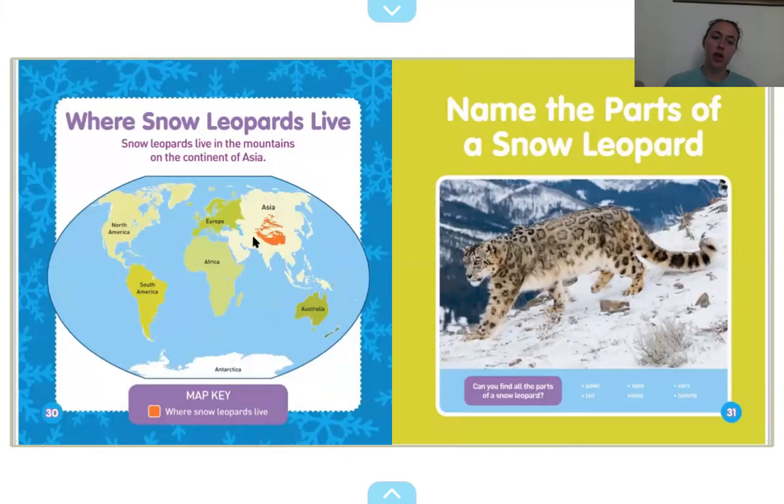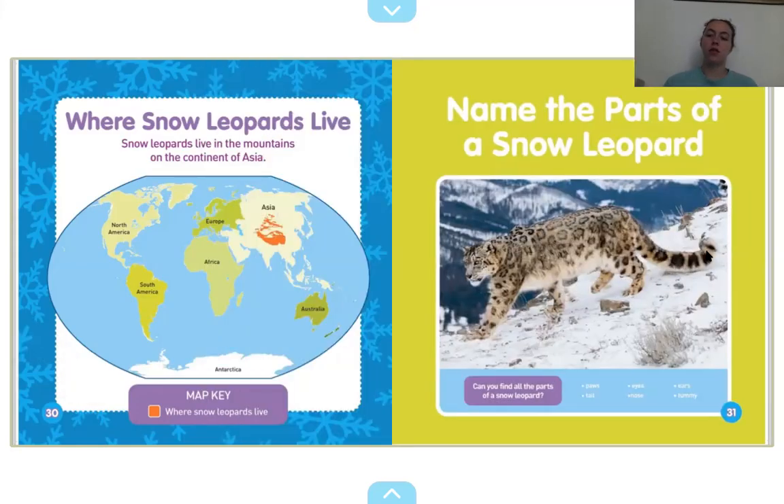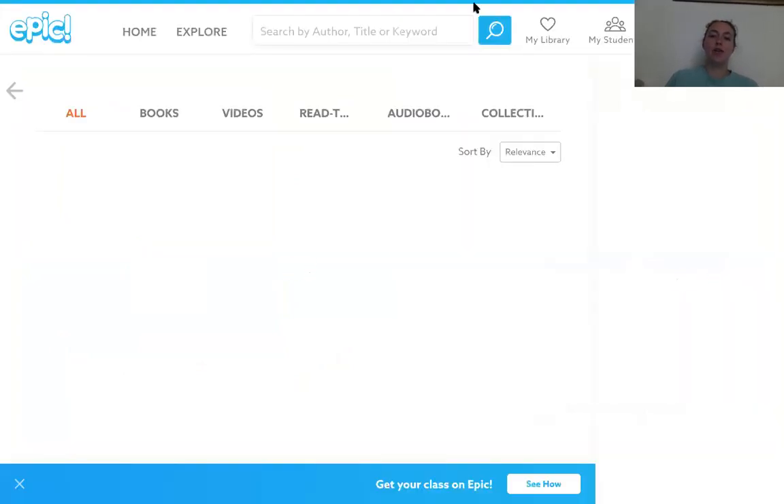Where do they live? It looks like snow leopards live in this red part, in the mountains of Asia. So we can find the paws on the snow leopard — can you point to the paws? There's a paw — they have four paws. Can you point to the tail on the snow leopard? Point to the tail. Can you point to the snow leopard's ears? They're on top of his head, right here. All right, guys. Thank you for participating and learning about snow leopards. I hope you enjoyed and I hope you have a great rest of your day. Bye, high school! See ya. Bye!